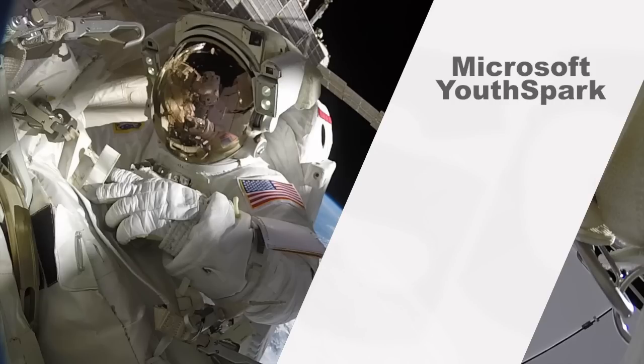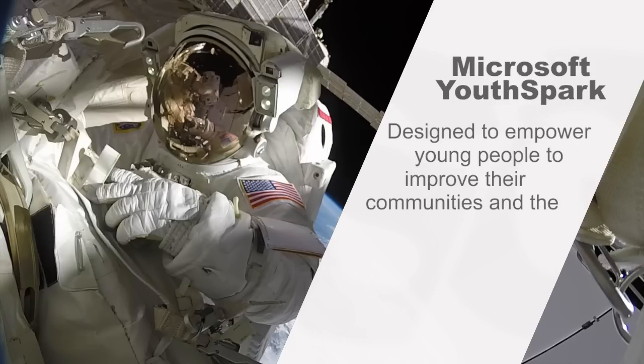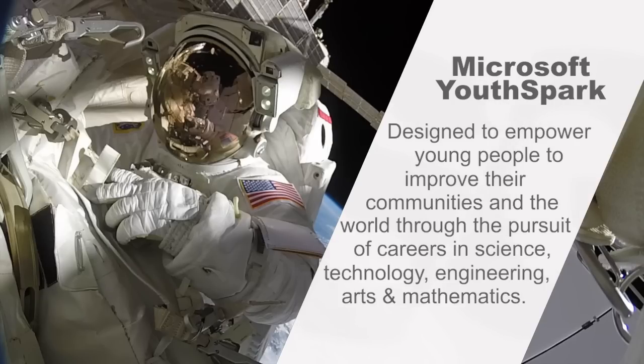YouthSpark is an immersive day-long conference designed to empower young people to improve their communities and the world through the pursuit of careers in science, technology, engineering, arts, and mathematics.